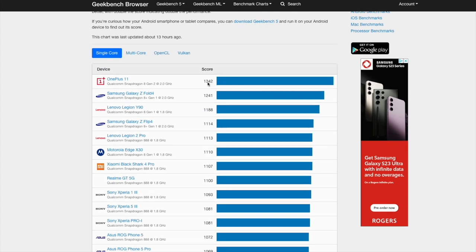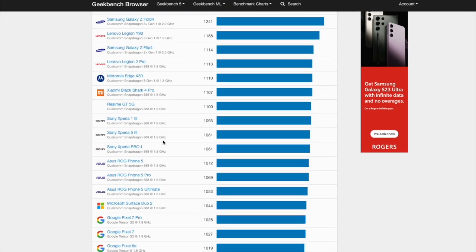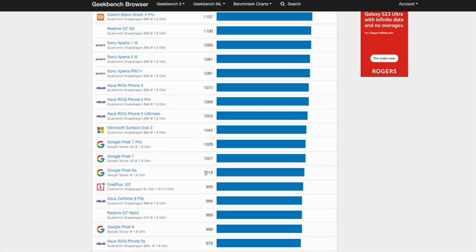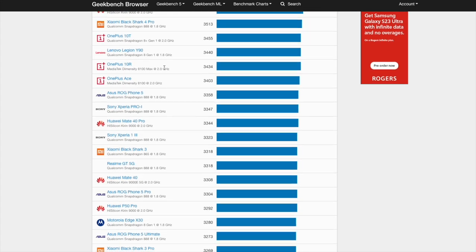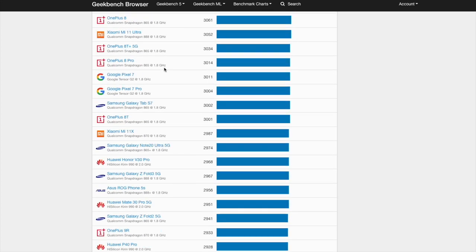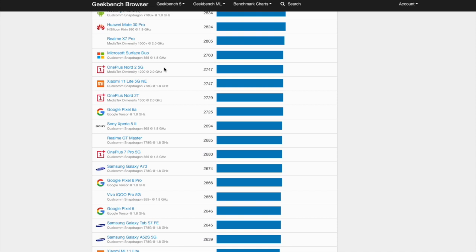When you compare the Pixel 6a against flagships, it looks a lot slower on paper. The fastest phone on Geekbench is the OnePlus 11 with a single-core score of 1340 and a multi-core score of 4765, and you have to scroll down quite a way to find the 6a at 1019 and 2725 on single and multi-core respectively.